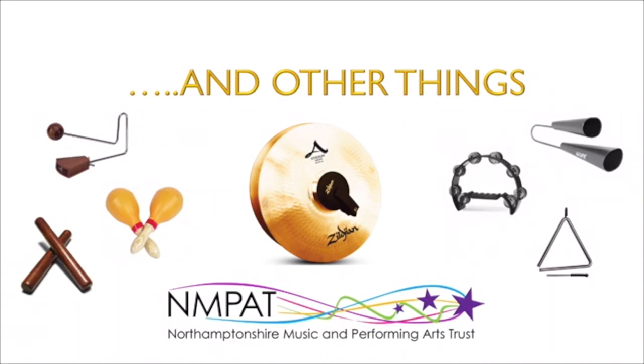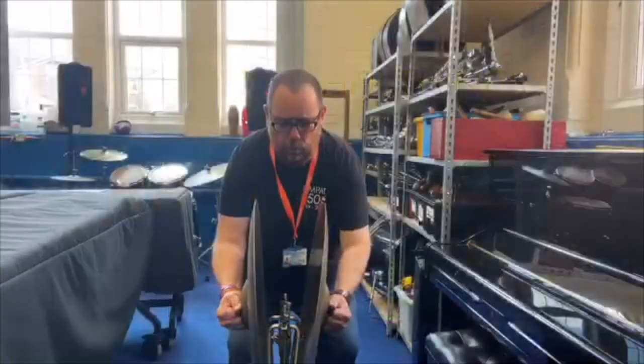There are many other percussion instruments that you could learn, like these big heavy clash cymbals.